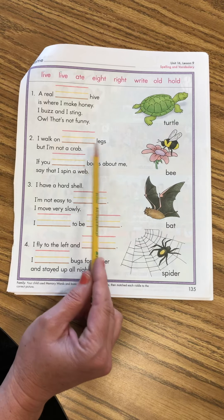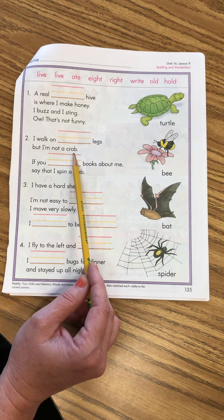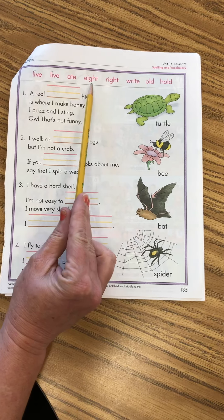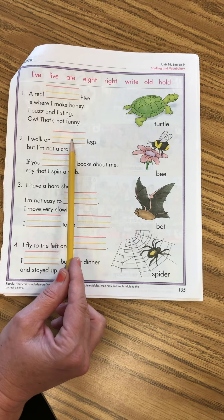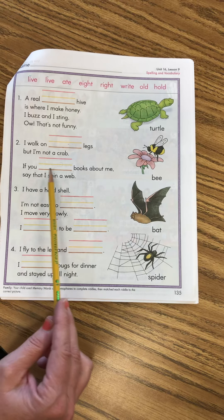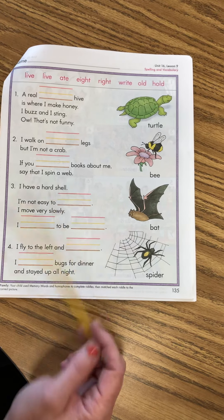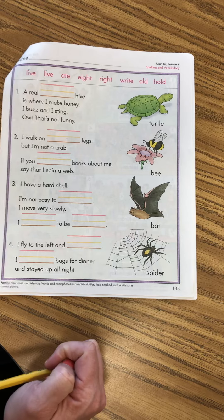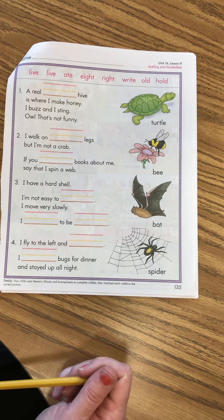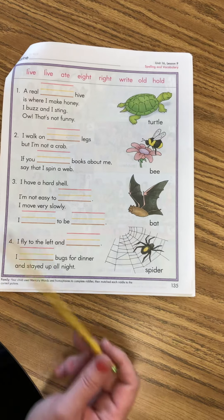Number two: 'I walk on ___ legs, but I am not a crab.' So it's asking for a number. Which one of these pink words at the top was a number? Eight — very good. So you're going to write 'eight' there. And remember, if you need to pause the video until you're caught up, go ahead. 'If you ___ books about me, say that I spin a web.' If you write books about me, say I spin a web. So what animal has eight legs and spins a web?